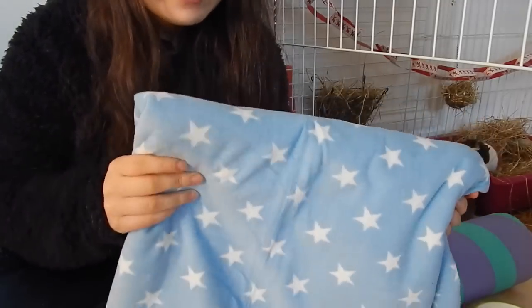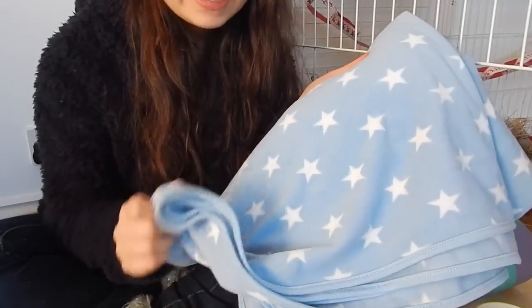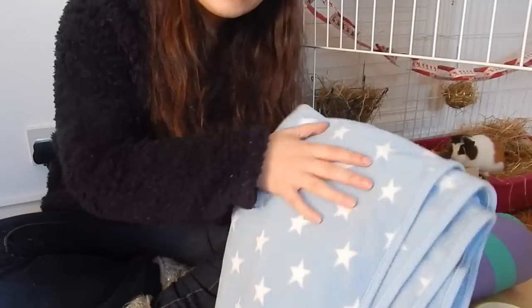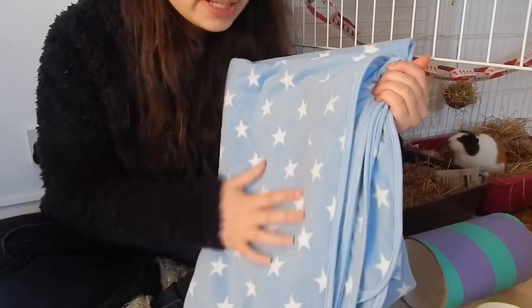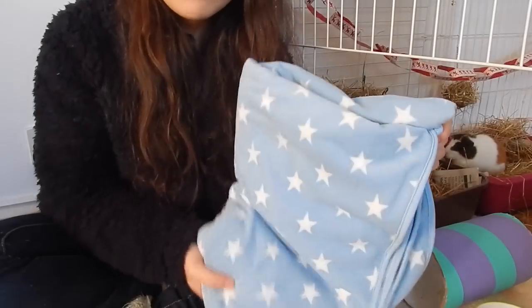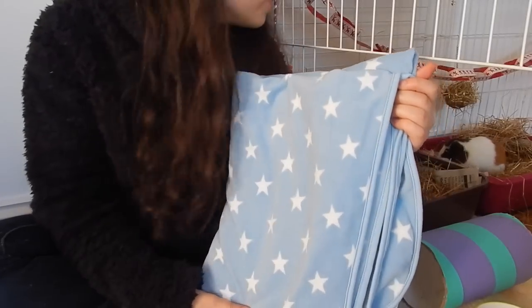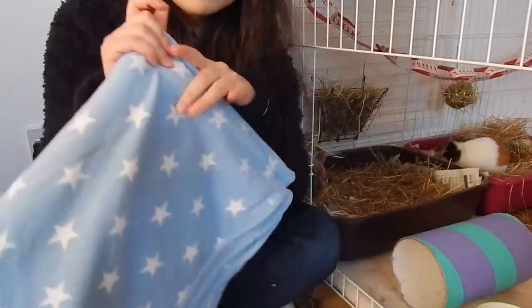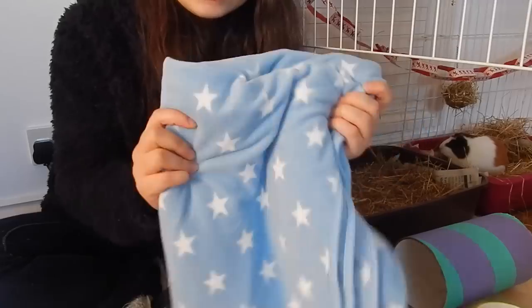She then got this absolutely gorgeous fleece from Tesco — my sister got me this, I think it was five pounds. It's actually a baby blanket but it's so soft and really pretty. It's just blue with white stars and I really love it. Like the others, I need to wash it first before I give it to her. It was actually my Christmas present from my sister and she got me a few other things as well, but this was the main present.